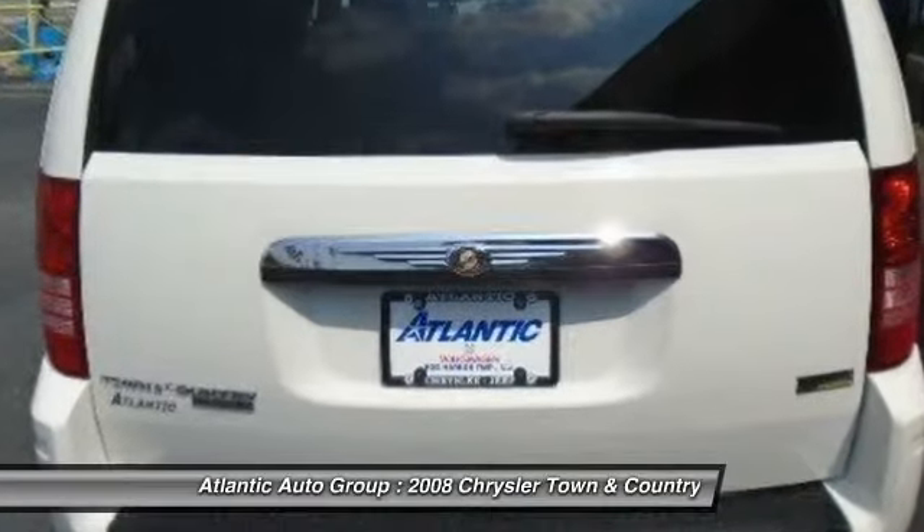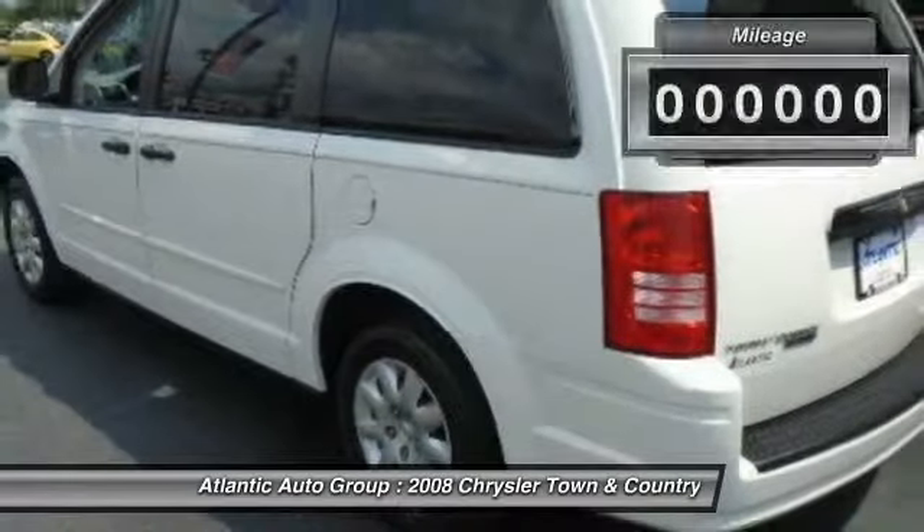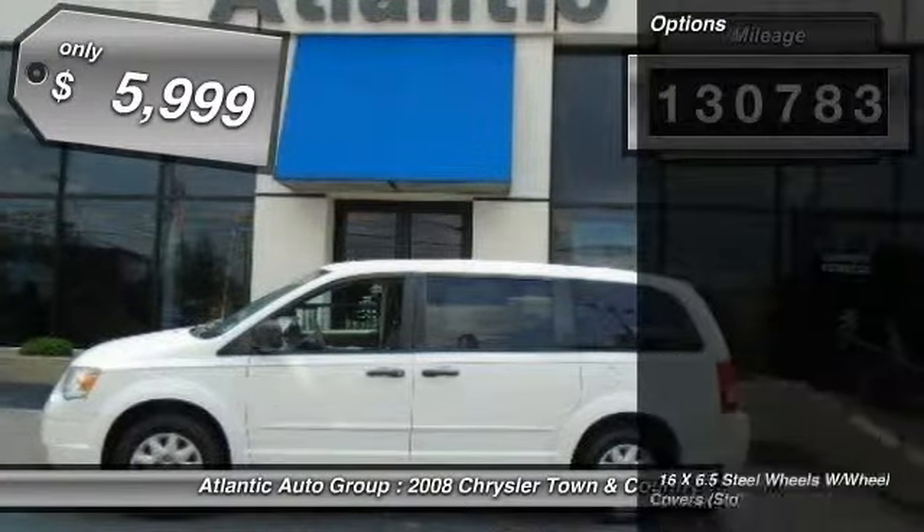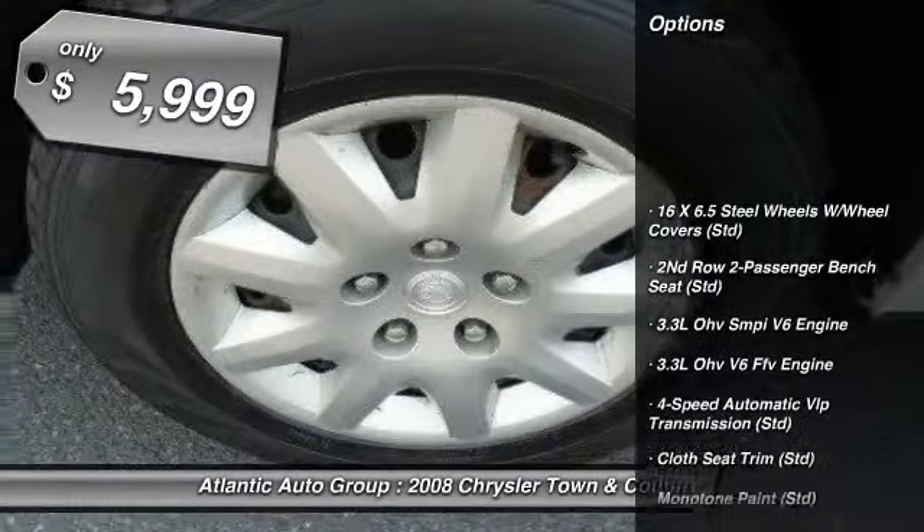Seat 7 comfortably and choose from stow-and-go seating or the innovative swivel-and-go seating. This vehicle has less than 135,000 miles and is priced below $10,000.